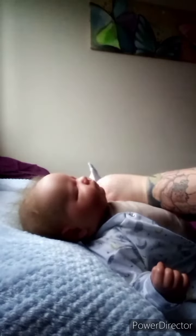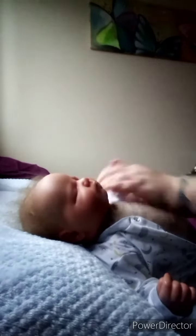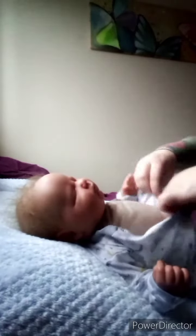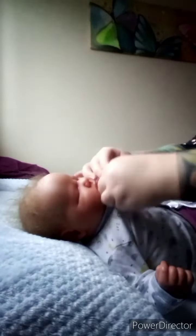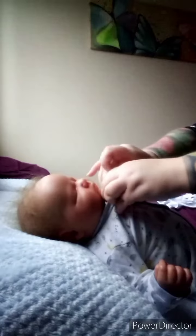I absolutely love putting George in sleepers because obviously he's a little sleep sculpt. I just think he looks adorable in them. I quite like it when they're a bit roomy on them as well — they look all comfy and cosy.